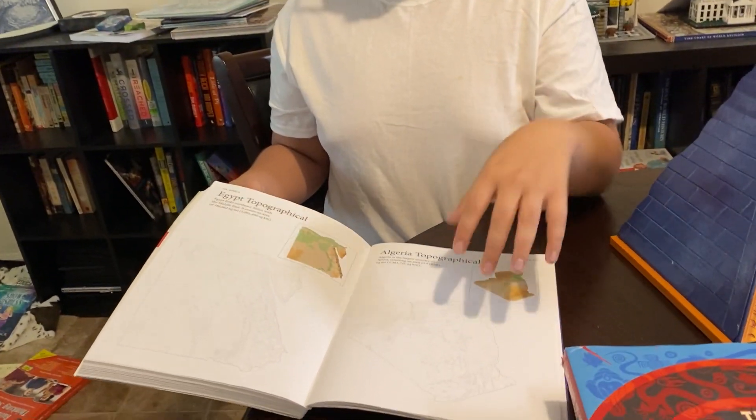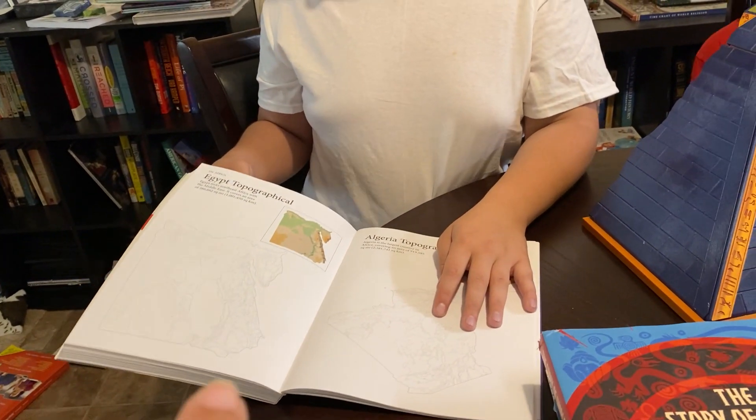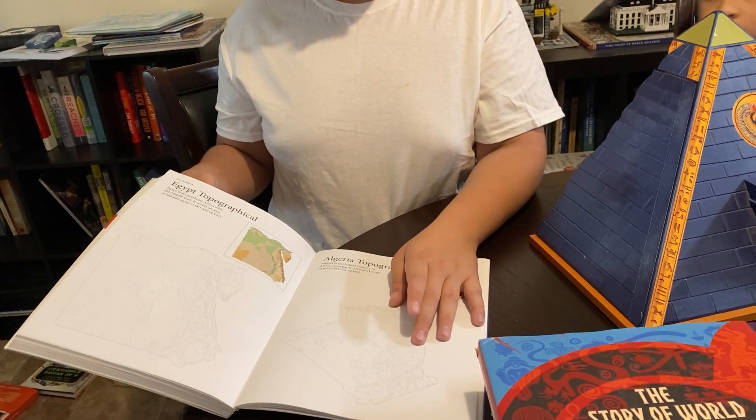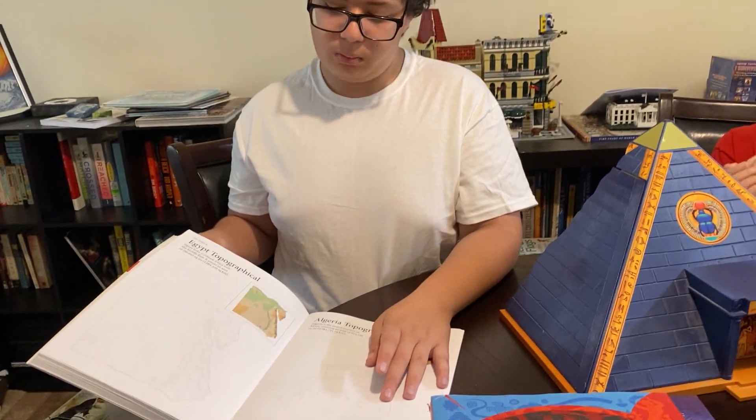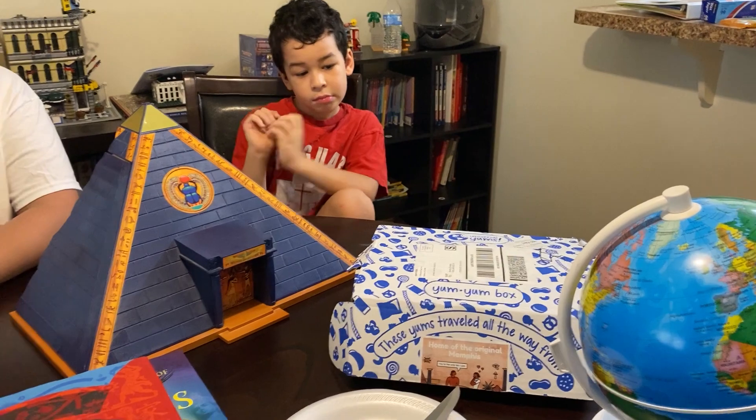What I do with the coloring book is make a copy, and the boys will color it as we watch a movie, documentary, or YouTube videos about Egypt — once we're all finished with the wonder that is the Yum Yum Box.